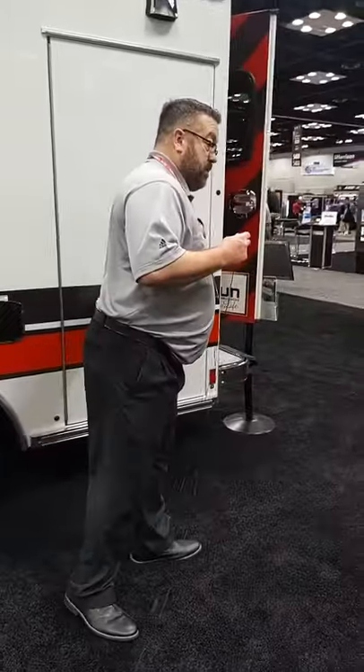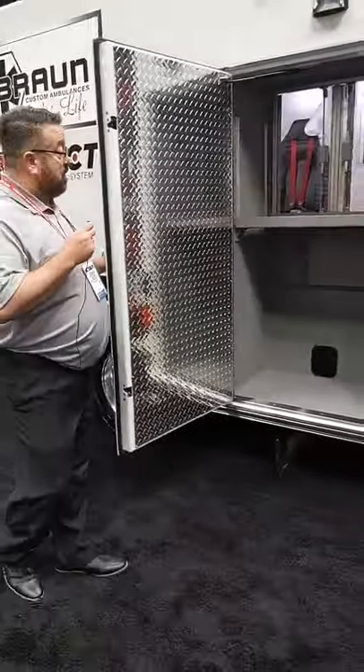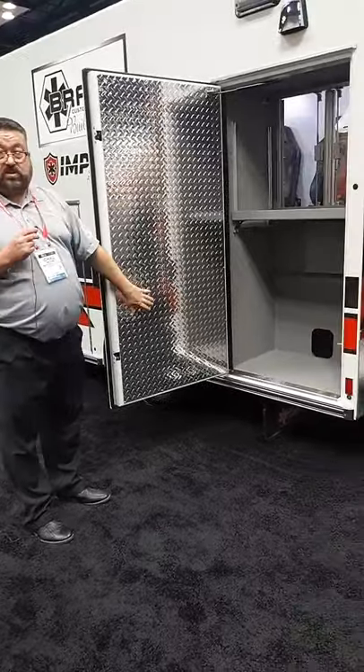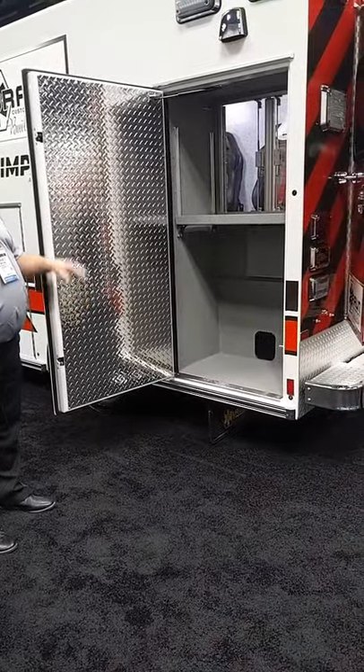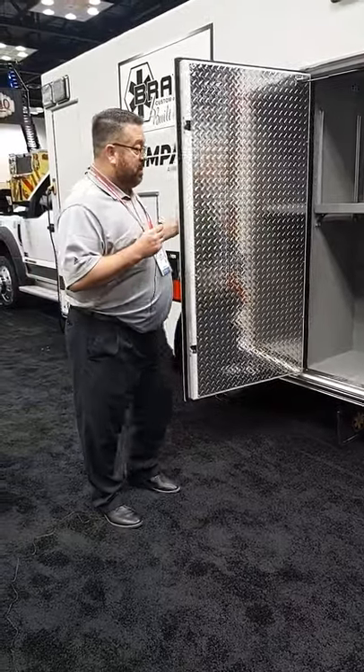This is our OSS number three — Outside Storage Space number three — with inside and outside access. It's completely customizable. We have some folks that put stair chairs in here, SCBA brackets — we can do a multitude of things with that.